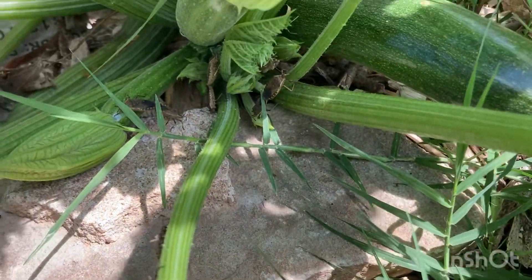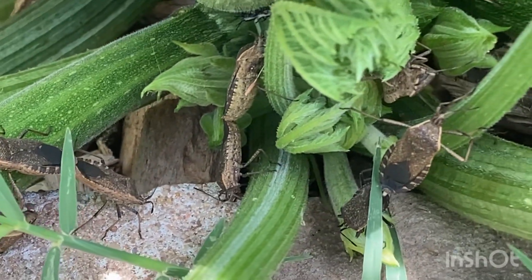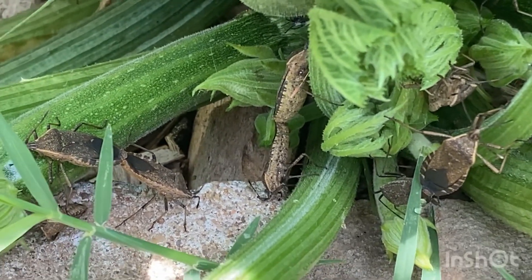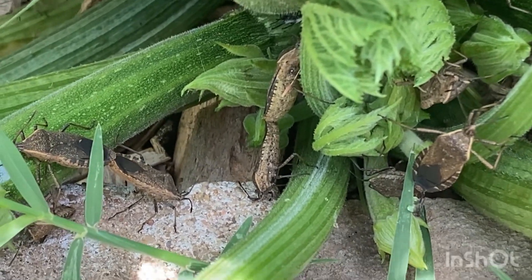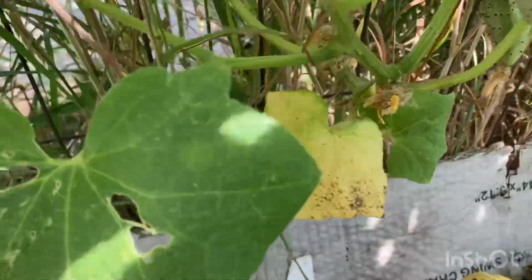Look at all these stink bugs gathering — this mating orgy! Do you see this stink bug orgy? They're getting all sexy. And then of course we have our lovely cucumbers, one down here too.